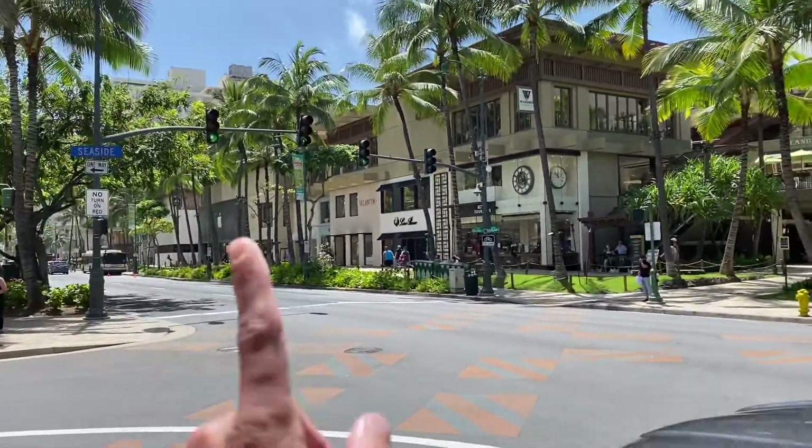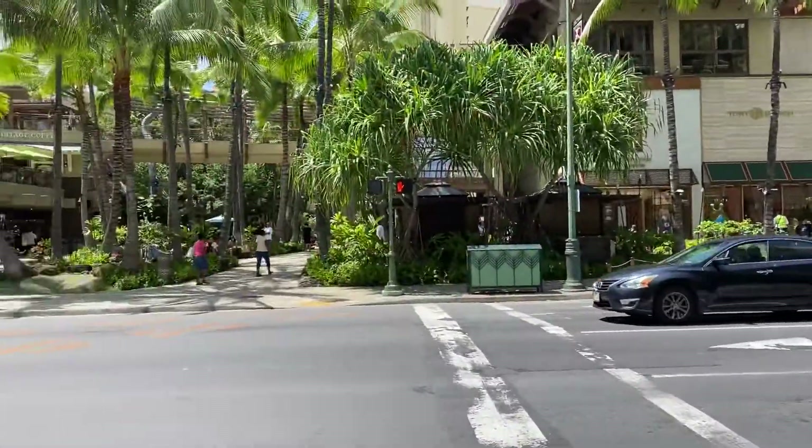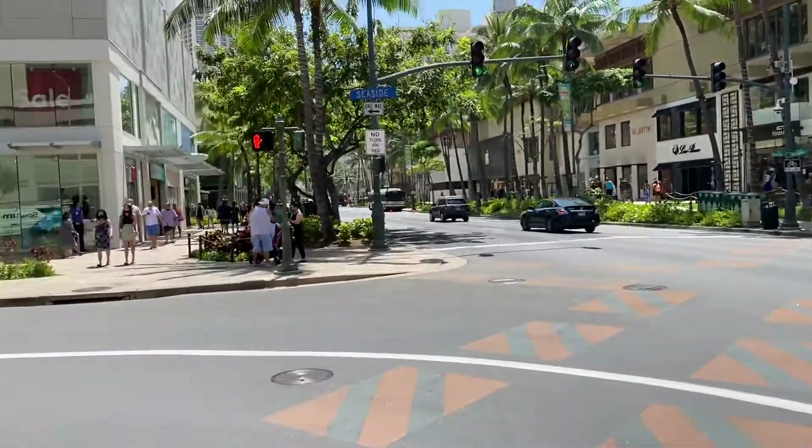So this is where we're at. We're at Seaside and Kalakaua, right? So there's the Royal Hawaiian, Sheraton Waikiki, Moana, Surf Rider, Outrigger Waikiki.